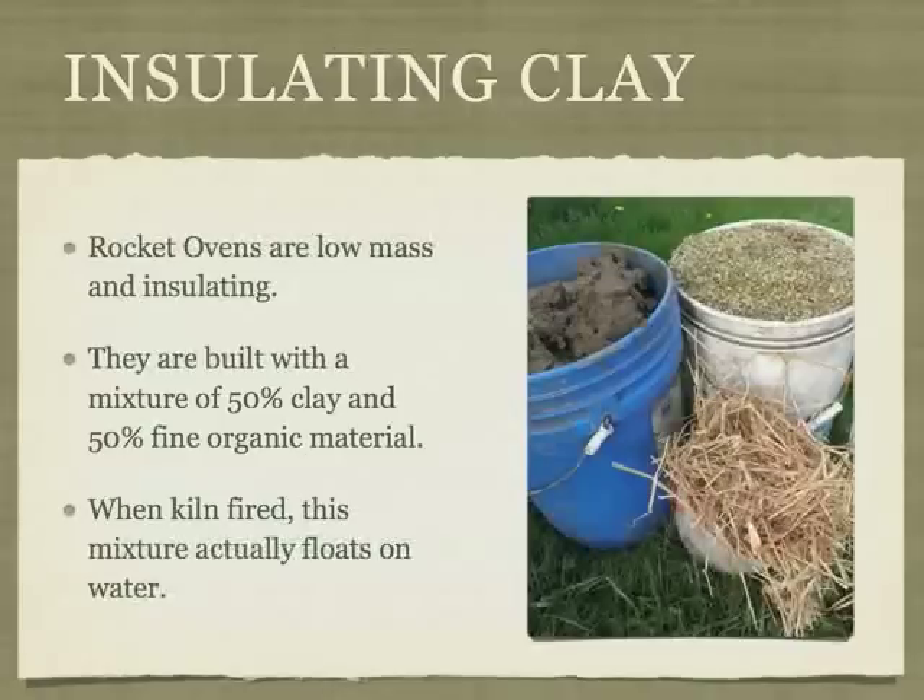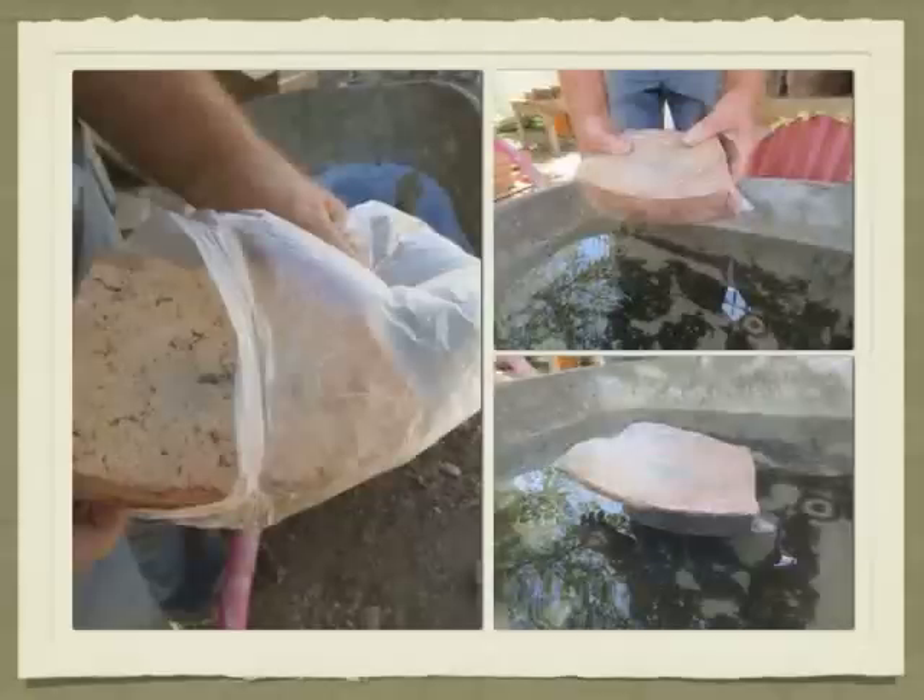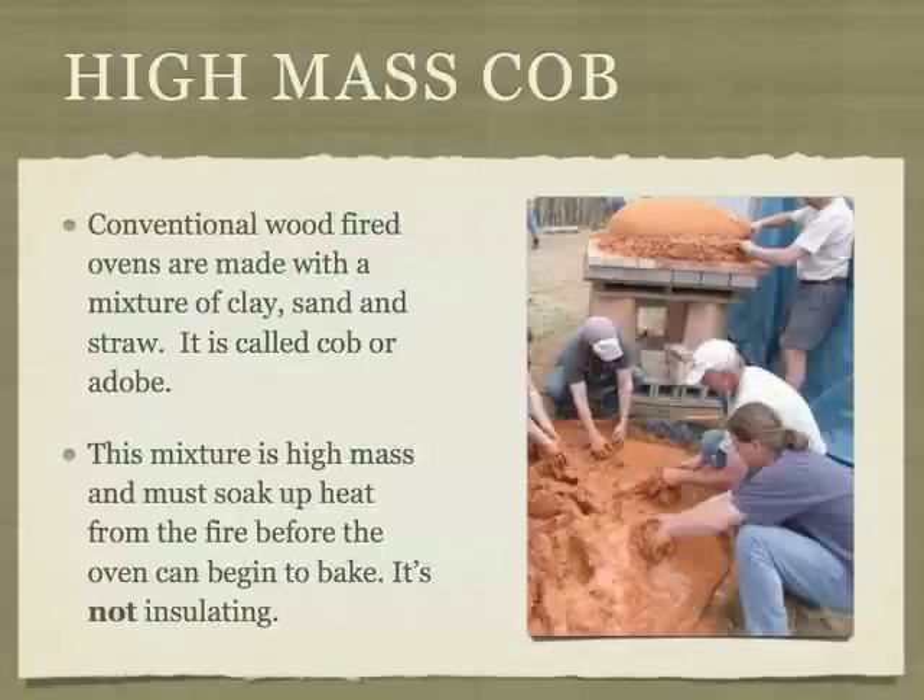Rocket ovens are low-mass and insulating. The clay becomes insulating when 50% fine organic matter like sawdust is added. When the organic matter is burned out, this insulating clay mixture actually floats on water. Insulation causes the heat to radiate back into the oven so that the oven heats up quickly. Conventional wood-fired ovens are high-mass and must soak up heat from the fire before the oven can begin to bake. A clay mixture of clay, sand, and some straw is not insulating. In some conventional ovens, an insulating layer may be laid on top of the high-mass oven lining, but these ovens heat up slowly because the heat has to be absorbed into the oven wall.